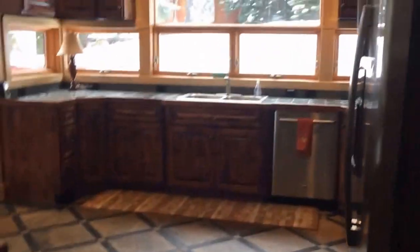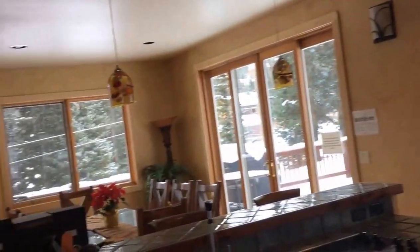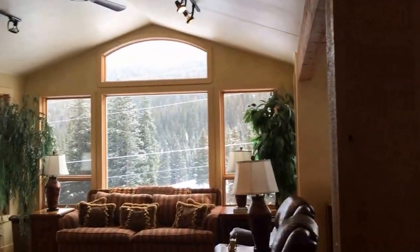Back in, back to the main living area. We'll leave you a shot of the view.